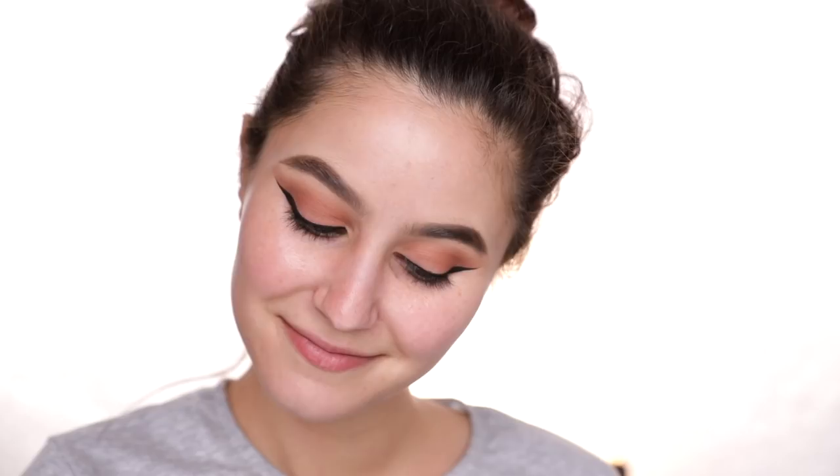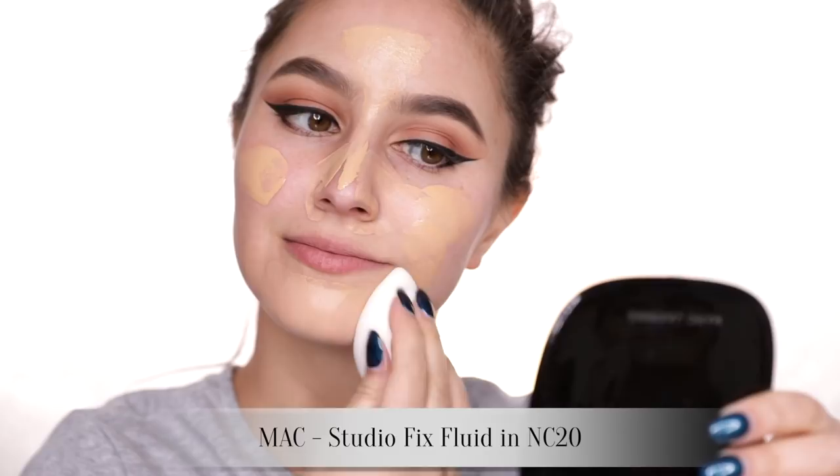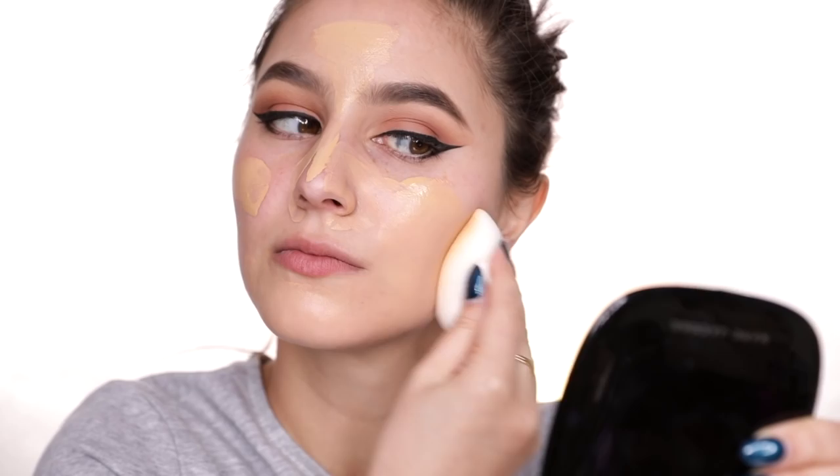I was going to use my regular foundation mix, but that would be such a cop-out. For this look we absolutely need some MAC Studio Fix. I feel like this foundation has developed a bit of a bad reputation - to a lot of people it's synonymous with dry, cakey, orange, kind of mask-like foundation. But I don't actually dislike this formula at all - it's not my favourite but I would happily wear it.